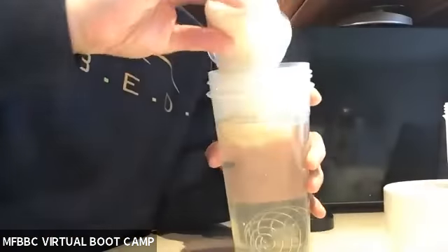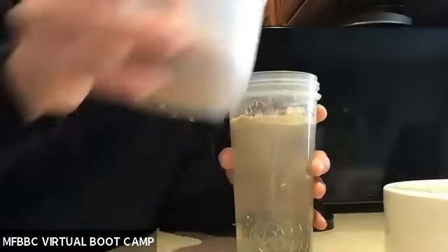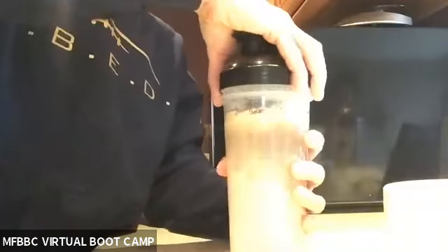So I'm going to dump in my protein powder, dump in my cocoa powder and my almond milk, and then we are going to shake it up.